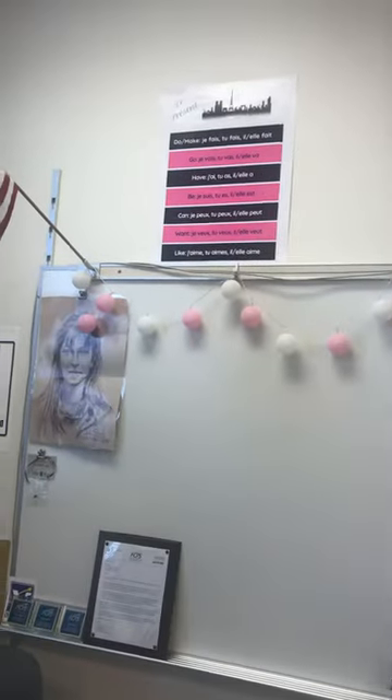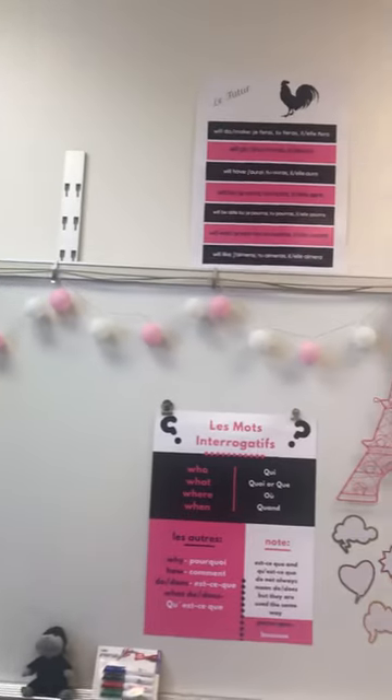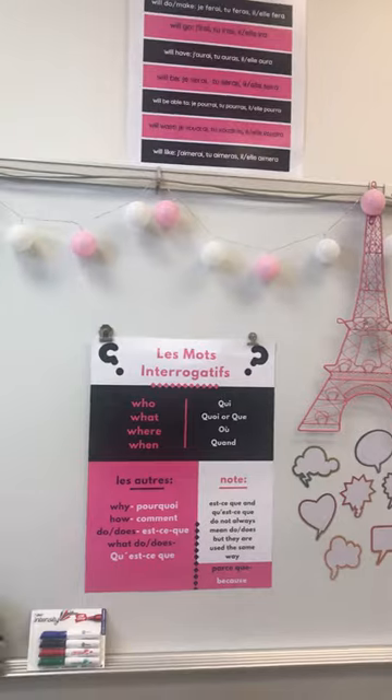So this is the French class, my classroom. You're going to see there's posters up. I try to keep the color scheme pretty similar so that there's a lot of continuity — I think it's a little more calming.